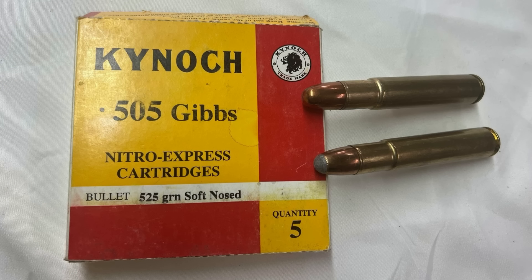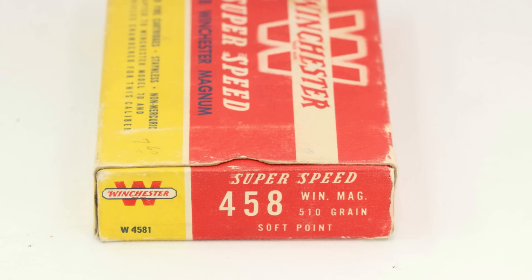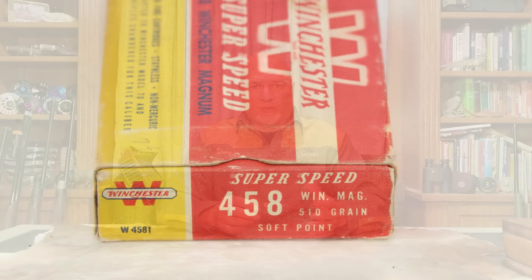Its low pressure was perfect for old powders in very hot environments. But by this time, Kynoch made the only commercial .505 Gibbs ammo and they just weren't making very much of it anymore. Then when the .458 Win Mag was released in 1956, that quickly became the most prolific dangerous game cartridge because ammo for it was readily available. The .505 Gibbs was suffering a rapid death due to lack of ammunition.